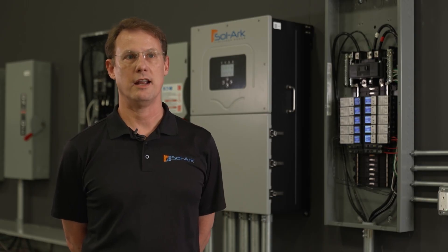We manage the power flow between the sun's energy, the battery energy, the grid, and your loads.